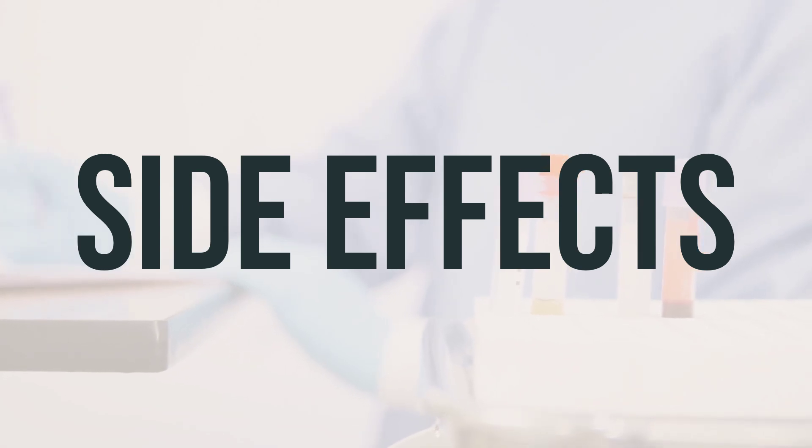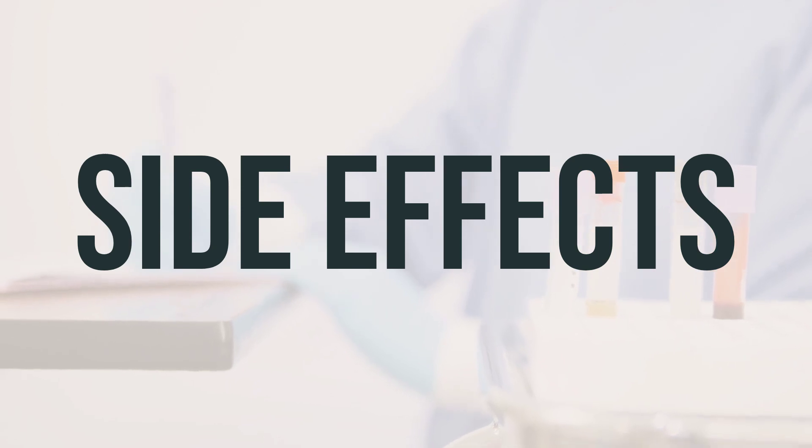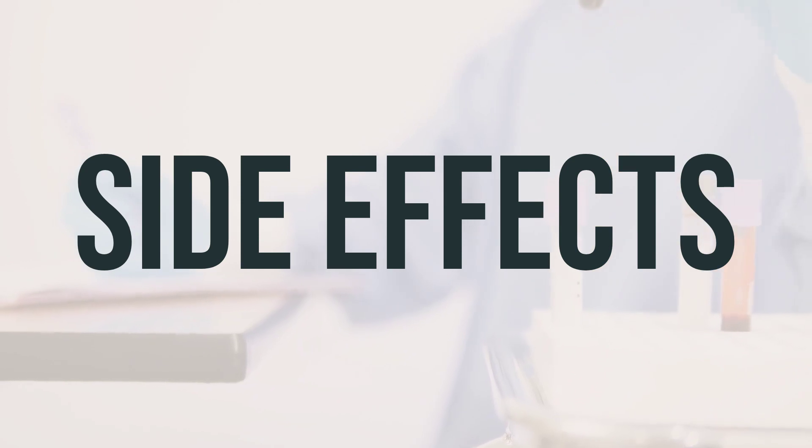Some common side effects of Bicillin LA syringe include pain at the injection site, nausea, and vomiting. However, many people using this medication do not experience serious side effects.